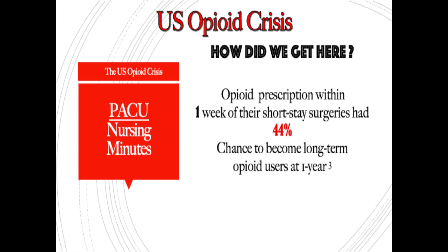There was a retrospective study that showed if a patient had a prescription one week after short-stay surgery, they had a 44% chance of developing an opioid addiction at one year. This is profound.